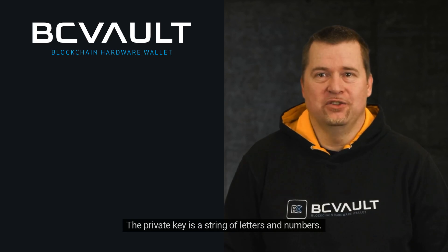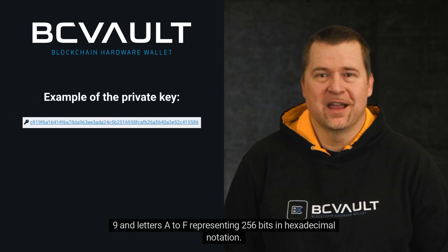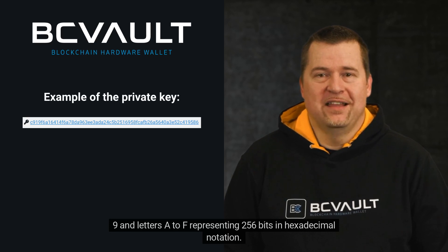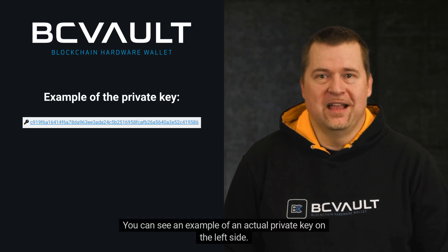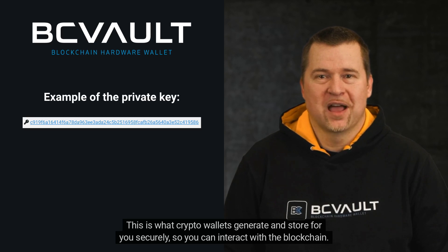The private key is a string of letters and numbers. In the case of Bitcoin and most other cryptocurrencies, this is a string of 64 characters in the range 0 to 9 and letters A to F, representing 256 bits in hexadecimal notation. You can see an example of an actual private key on the left side. This is what crypto wallets generate and store for you securely, so you can interact with the blockchain.